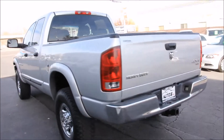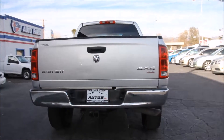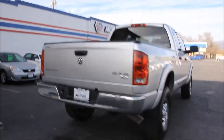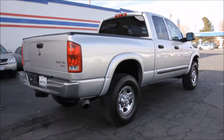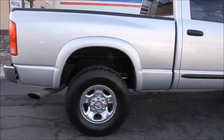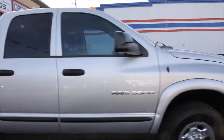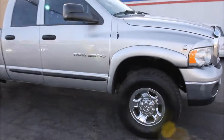This truck is clean inside and out, as you'll see here from the video. On the exterior, it features BFG 315-70R17 tires with 17-inch Dodge factory wheels. It does feature heated mirrors, bed liner, cab marker lights, tint, and it does have the factory tow package.